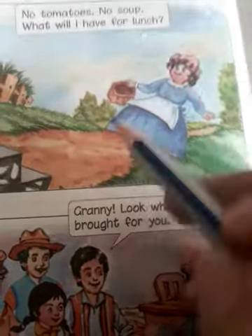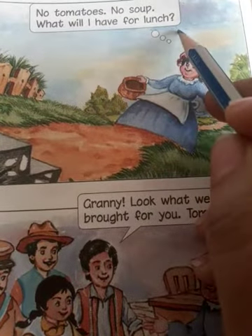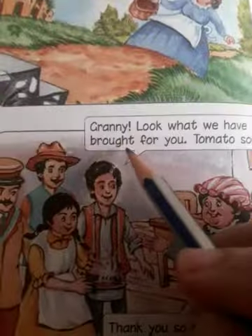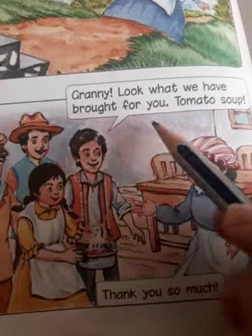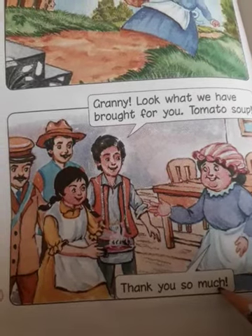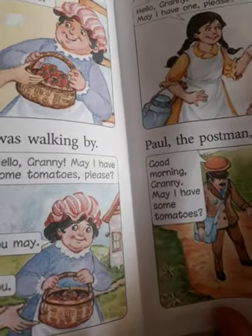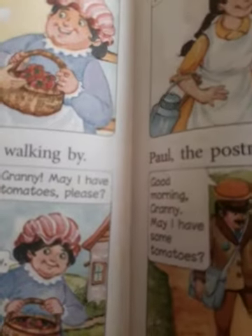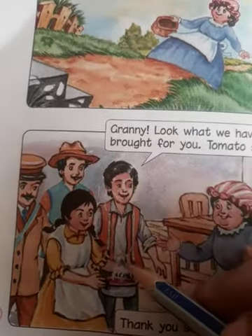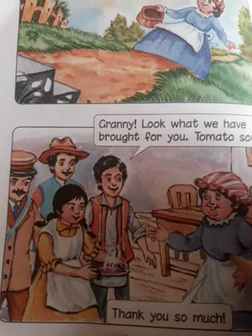No tomatoes, no soup. Look — no tomatoes are left for her, not even one in the basket. 'What will I have for lunch?' But then — look what everyone brought for her: tomato soup! 'Oh, thank you so much.' All those people made tomato soup for her and brought it back. She really liked it and said thank you to all of them.